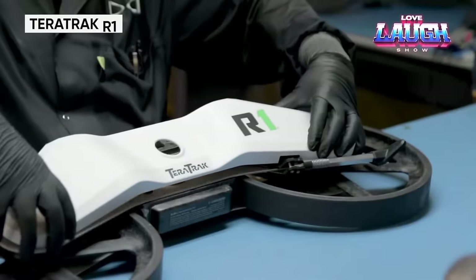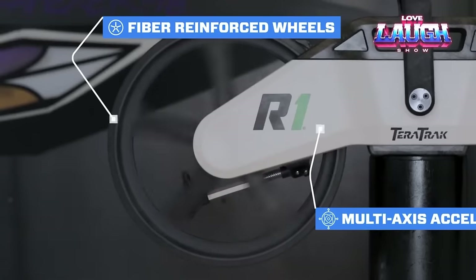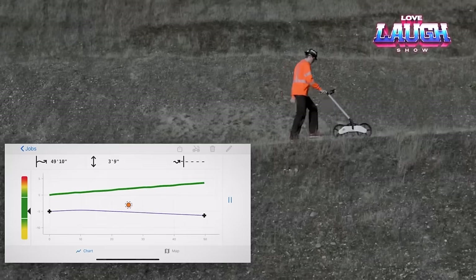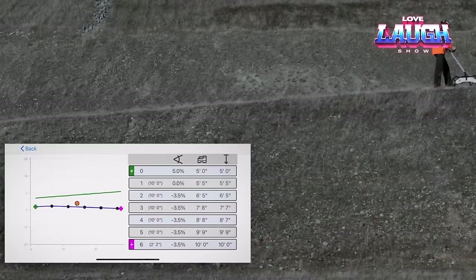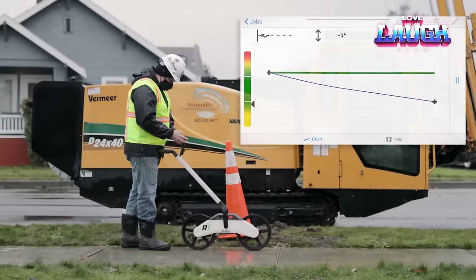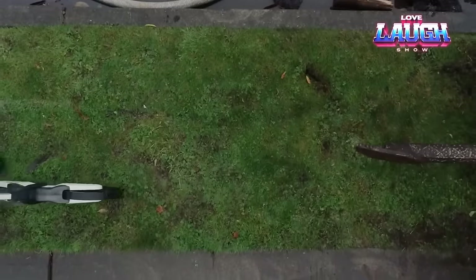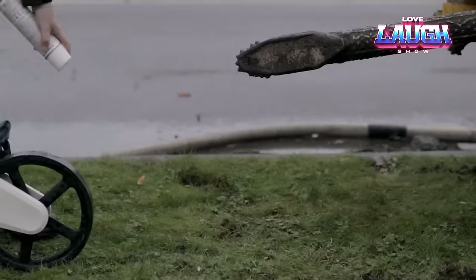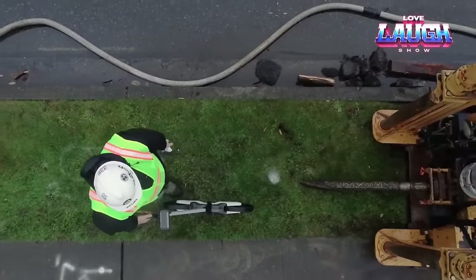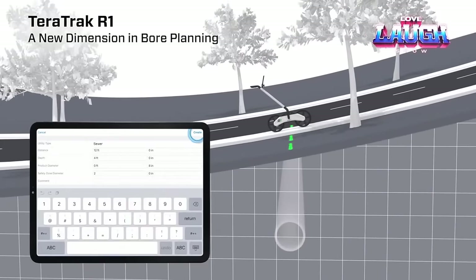The Teratrack R1 is a groundbreaking tool for mapping terrain and planning drilling operations. It is the first device in the world to provide precise layouts for subsequent operations. The mobile app allows users to view gradients, obstacles, and waypoints, streamlining the planning and navigation process. With the Teratrack R1, it is possible to create detailed terrain maps and optimize drilling processes. This innovative device can help users improve operational efficiency and ensure accurate execution of plans in areas that require precise mapping and planning.